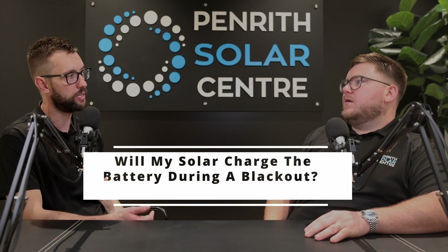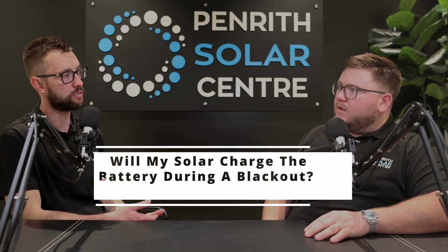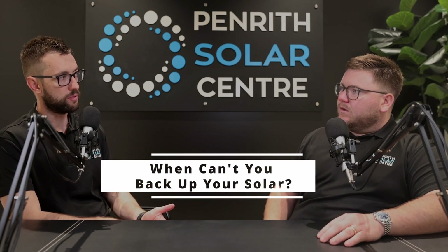The next question: will my solar charge the battery during a blackout? With Enphase microinverters on single-phase or three-phase homes, we can actually back up specifics. If the solar is on the same building as the battery, we can definitely back up solar panels and charge that battery while the grid's down. There are catches though — if you have a three-phase string inverter, it's not possible. A string inverter will not charge a Tesla Powerwall specifically.